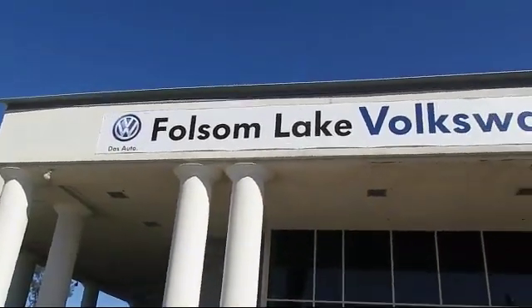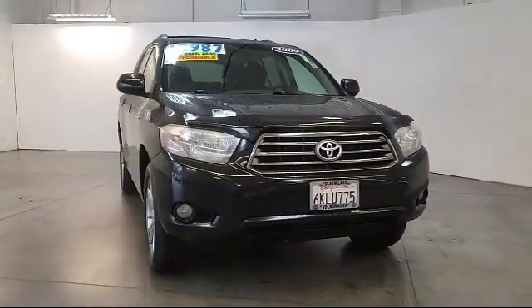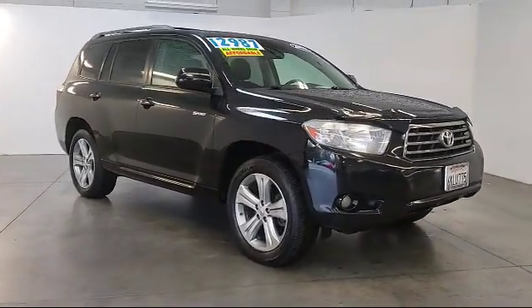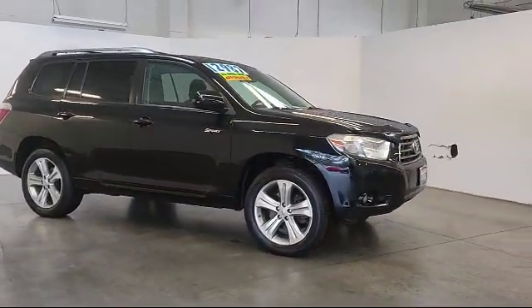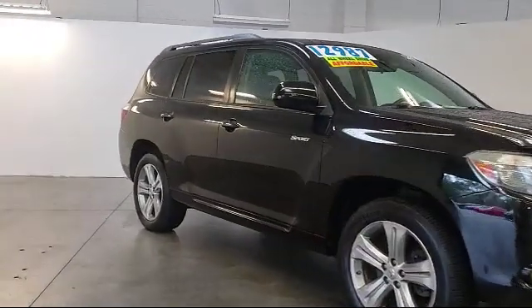Welcome to Folsom Lake Volkswagen, part of the Folsom Auto Mall. Here's another look at one of our quality pre-owned vehicles that comes equipped with alloy wheels, third row seating, roof rack, rear spoiler, keyless entry, tire pressure monitoring system, and air conditioning.